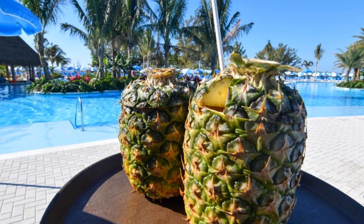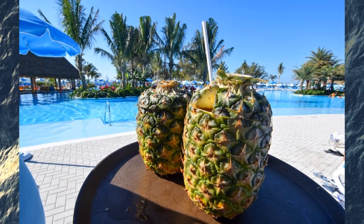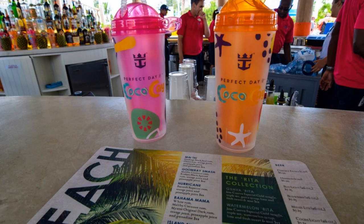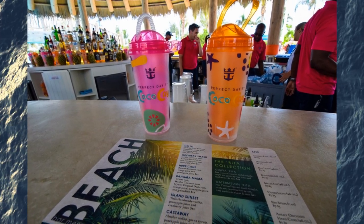Just like on the ship, souvenir cups or drinks served in pineapples or coconuts are not included with your drink package benefits. If you do have the deluxe beverage package, you can get a discount though if you want to take a souvenir cup home, or simply ask the bartender or waiter to serve you the drink in a regular cup at no additional charge.